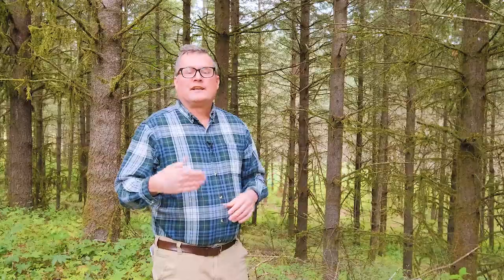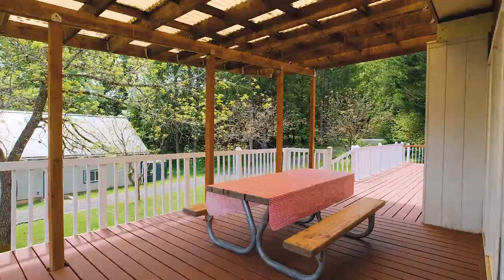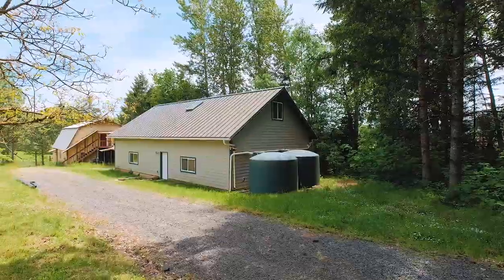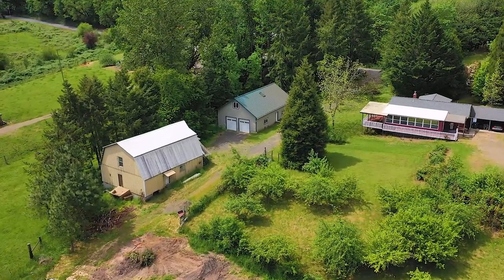In the afternoon, entertain guests with a barbecue on your wraparound deck. Tinker on your toys in the spacious 30 by 50 newer shop. The barn provides ample opportunity for livestock or storage.